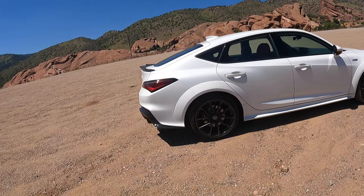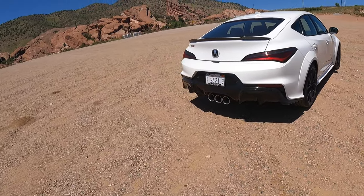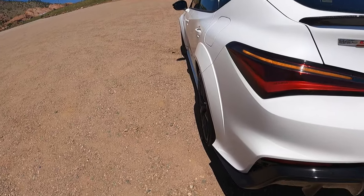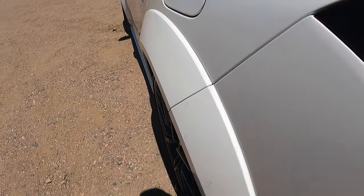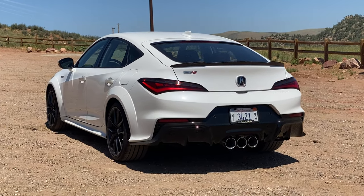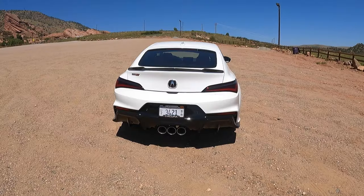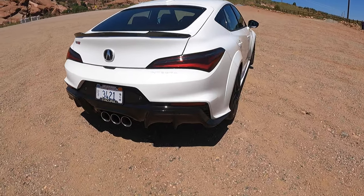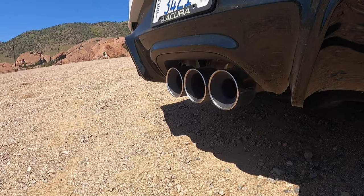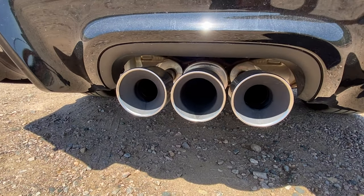Coming around to the rear end — here we have the three bazooka tailpipes. Just look at these stances with the wider fenders; they look fantastic and add so much to the design. The wheels almost sit flush with the bodywork — I'd like them to stick out maybe half an inch more — but comparing this to the A-Spec, it's a completely different story. This aggressive diffuser at the bottom section paired with the three centered exhaust pipes in the middle sounds absolutely fantastic.